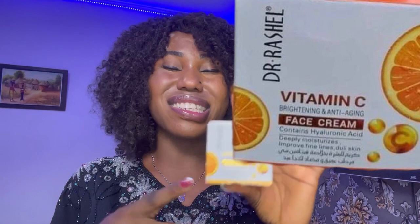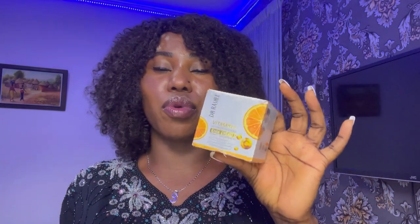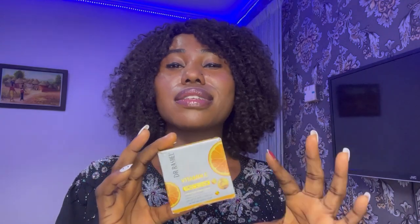Without further ado, let's get straight into it. The Dr. Rachel Vitamin C Face Cream contains hyaluronic acid, according to how it's written here. This is the same face cream I talked about in my how-to-identify video, and it is the same one I'm reviewing here. I used this product so I can tell you guys exactly how it worked for me, and in this video I'm going to be telling you everything you need to know.